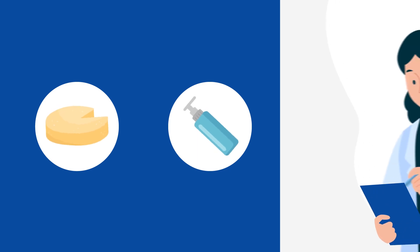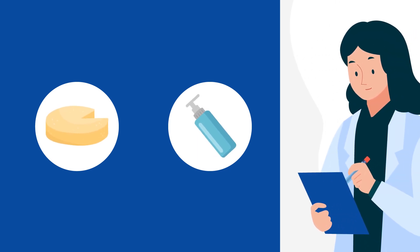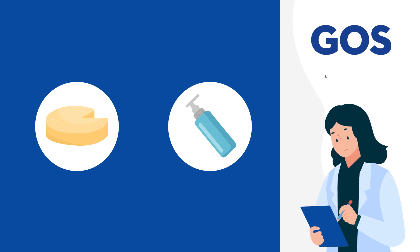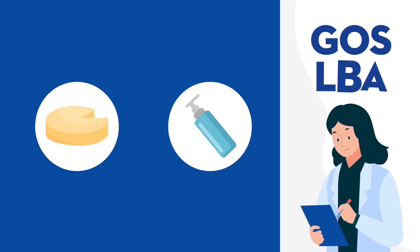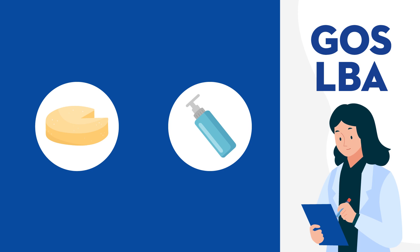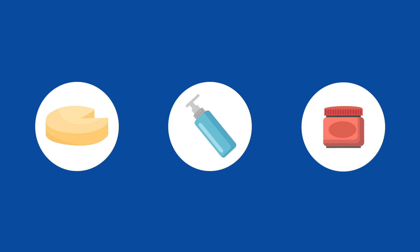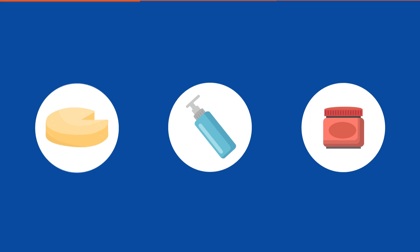An innovative intimate cleanser containing the prebiotic GOS and lactobionic acid (LBA) ingredients produced from cheese whey, supporting your body to maintain a healthy community of microorganisms and gently improving your skin health. A vaginal gel with prebiotic GOS ingredients from cheese whey, supporting your body to maintain a healthy community of microorganisms.